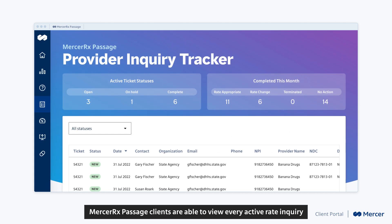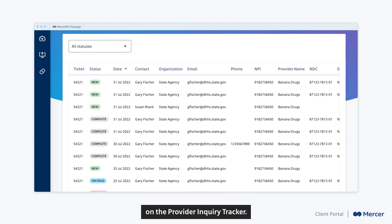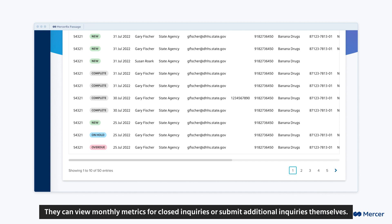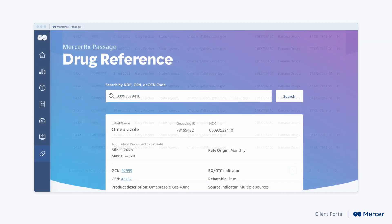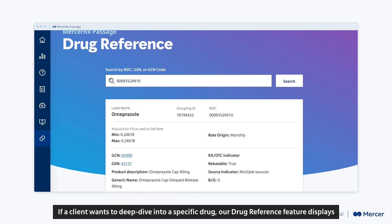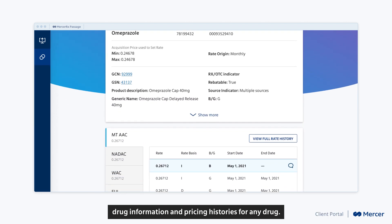Mercer Rx Passage clients are able to view every active rate inquiry on the provider inquiry tracker. They can view monthly metrics for closed inquiries or submit additional inquiries themselves. If a client wants to deep dive into a specific drug, our drug reference feature displays drug information and pricing histories for any drug.